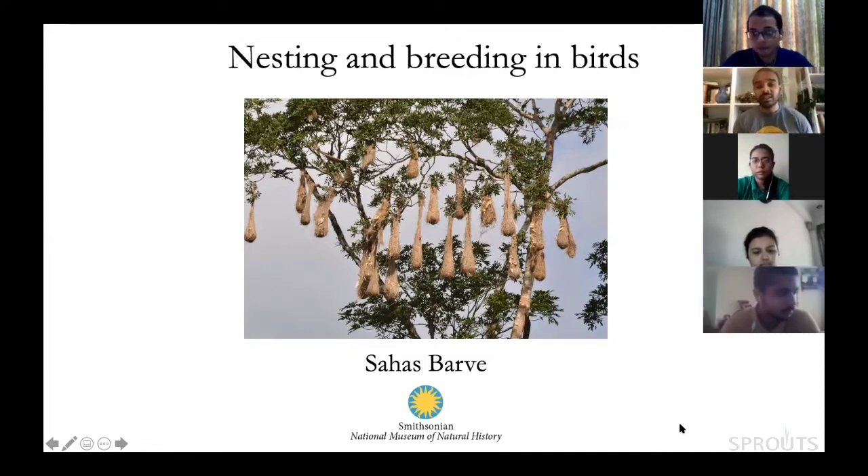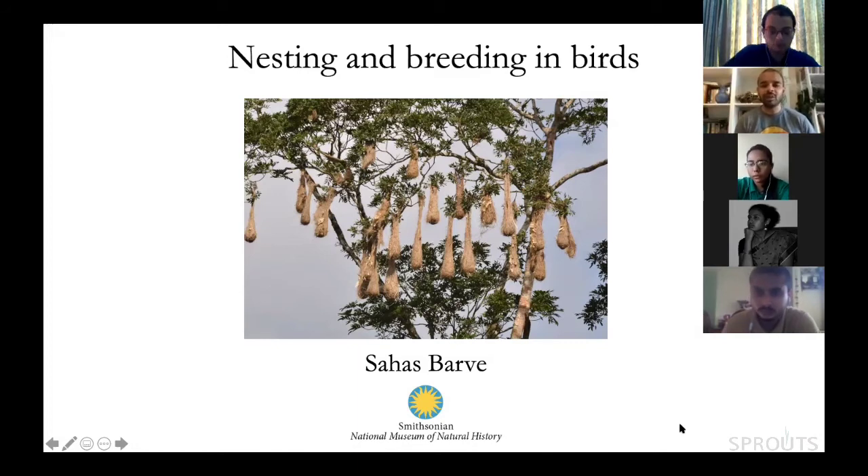The photo on the main slide may seem to some people like the nests of weaver birds, but such woven nests have also evolved multiple times independently across birds. These are actually nests of Montezuma oropendolas, which are a completely different family called Icteridae. If you have seen photos of red-winged blackbirds from North America, they are from this family — a beautiful colonial nesting bird with really cool vocalizations.